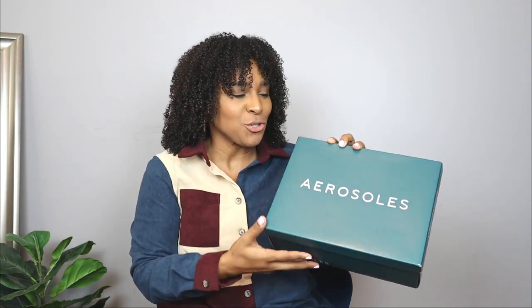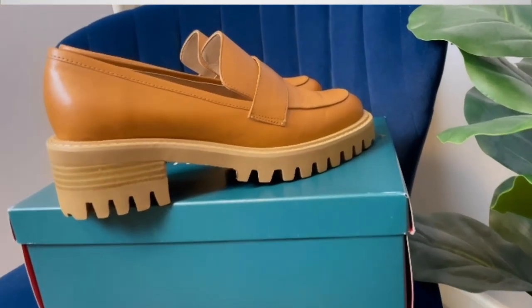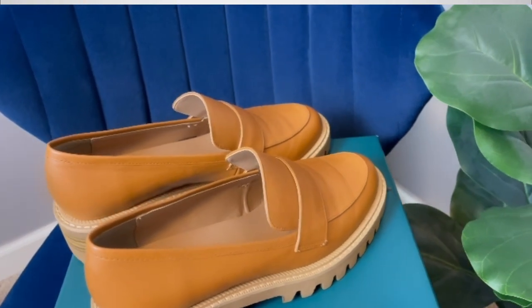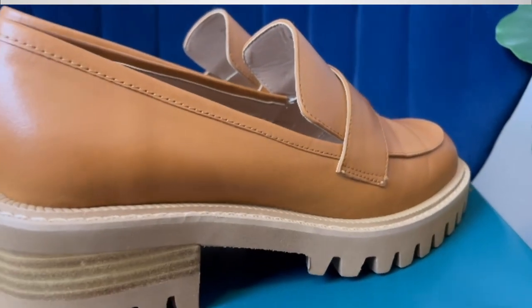They went ahead and sent me two pairs of their shoes. This is what the box looks like — I always like to show you guys the whole packaging, because I feel the packaging is all part of the presentation. The first pair from their fall collection is called the Ronnie, and I immediately fell in love with this shoe.